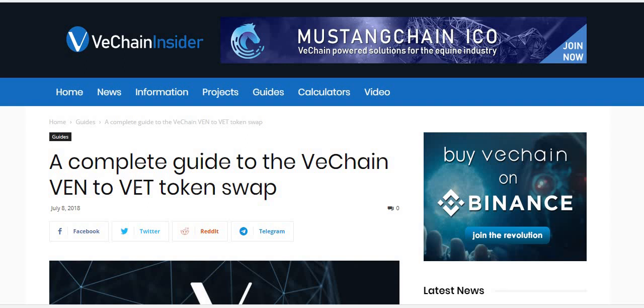If you don't have your tokens on an exchange, it's a little bit of a pain, especially if you have them in the Exodus wallet. I double-checked with support today and the Exodus wallet is not supporting the swap. So if your VEN tokens are sitting in your Exodus wallet, you are not going to get your VET tokens if you just leave them sitting there.